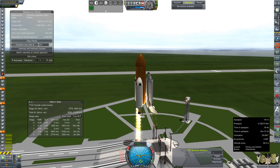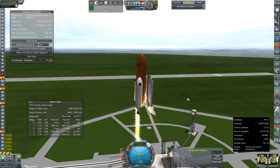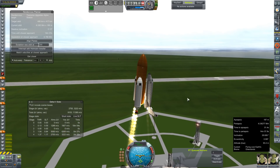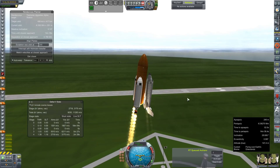I do not doubt for a second that we're going to need some help from our OMS system to finish out our orbit. We're just going to try to lean into this a little bit and get going skyward.